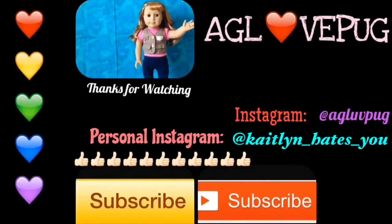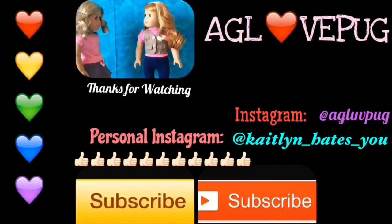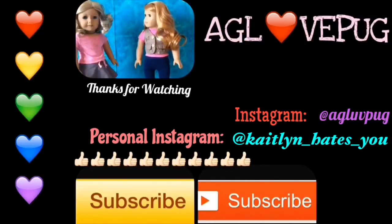Hey everyone, Lizzie here. Do you want to get notified about all the latest AG Love Pug videos? Well then all you have to do is click that yellow subscribe button. Actually Lizzie, the button's red now. No it's not. Sorry everyone, she's a historical doll.